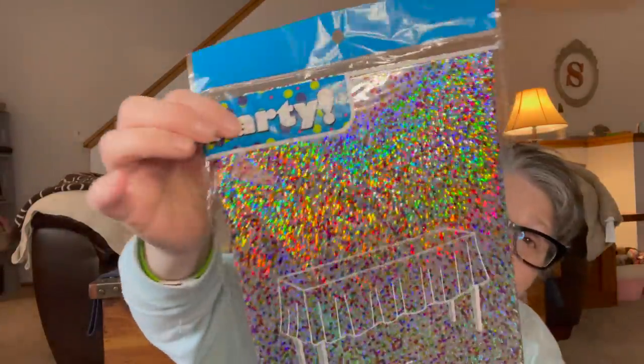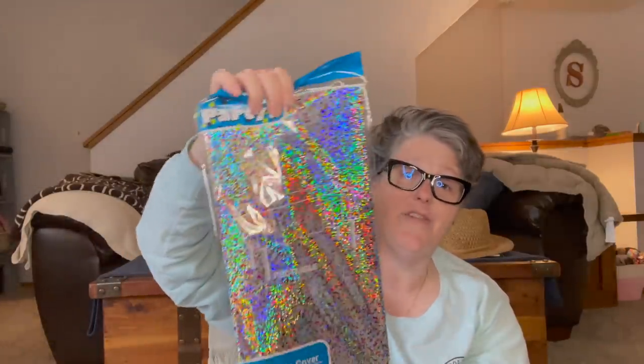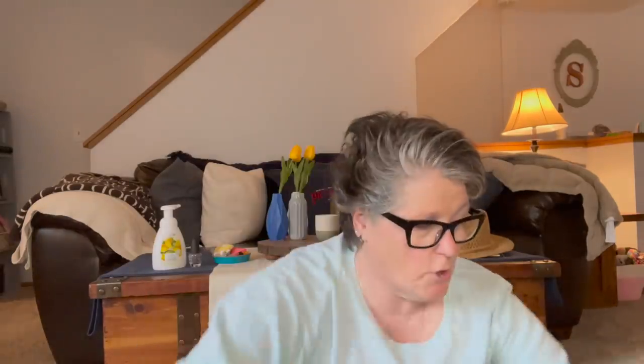Then I grabbed this tablecloth — it's sparkly, metallic, tropical color with polka dots all over it, 54 inches by 108. Also, I can do crafts on this if I don't have anybody over this summer, and you can even wrap gifts in it. My table is an old farm table, kind of lower to the ground and a very odd shape, so I like these that don't have a print and I can cut to shape or fold it in half to make it fit.